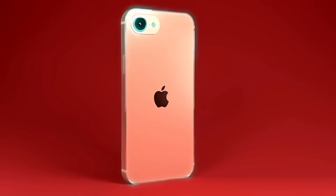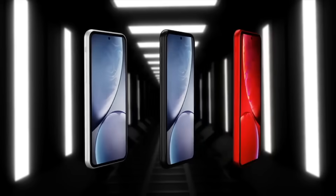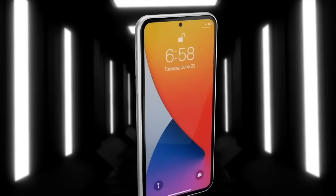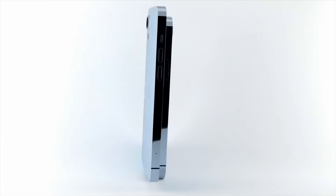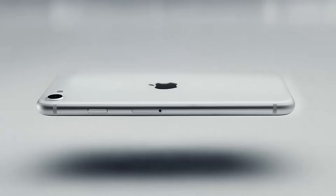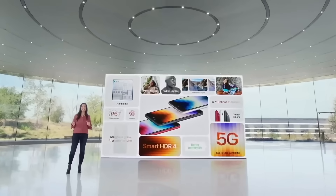Let's talk about the release date. A quick summary of when each iPhone SE model came out: the first generation iPhone SE came out on March 31st, 2016; the 2020 iPhone SE came out on April 24th; and the latest 2022 iPhone SE came out on March 18th.